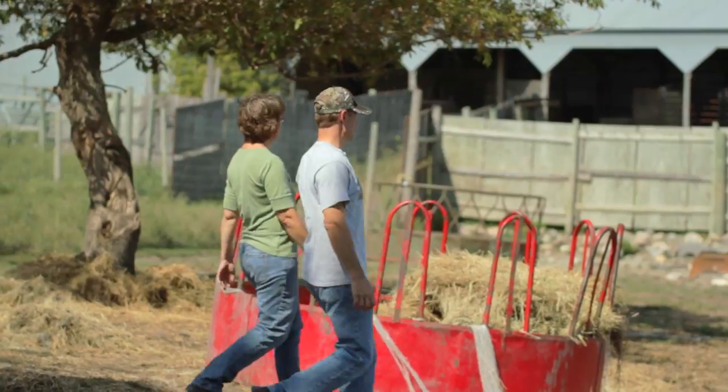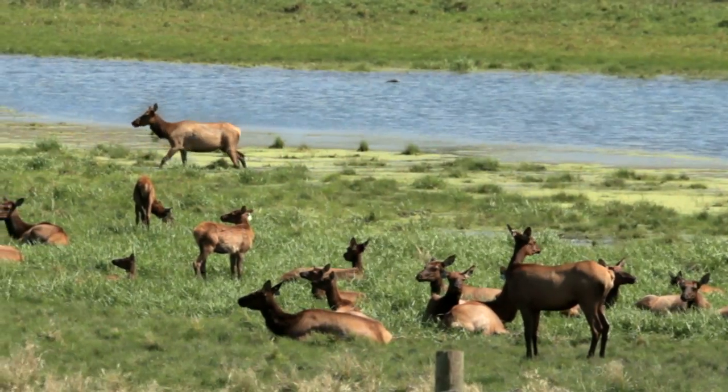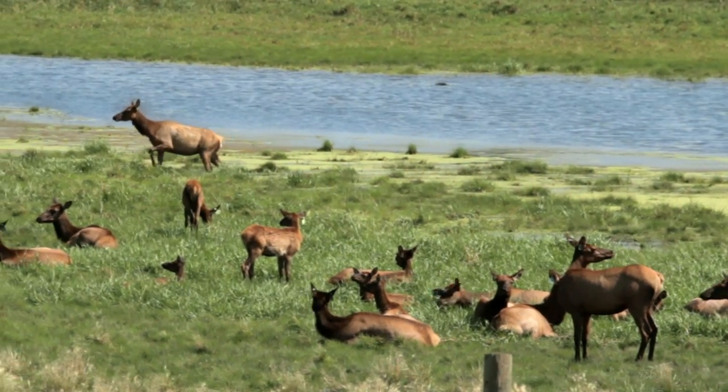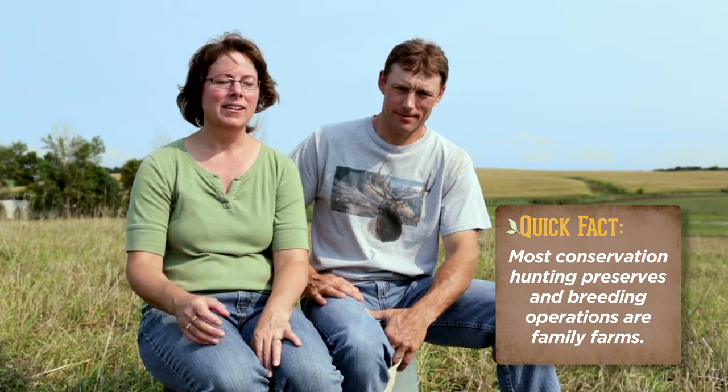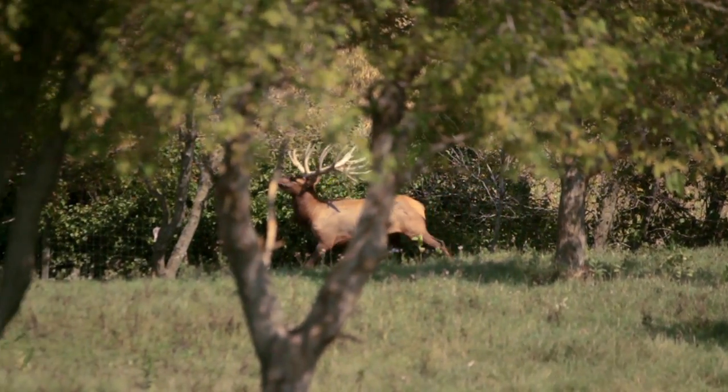Elk farming caught our eye for a number of reasons. In the end, elk farming is raising livestock for many different opportunities throughout the United States. I grew up on a dairy farm — we raised pigs, sheep, chickens, every kind of fowl you could imagine — but raising elk has been probably the most enjoyable for us, just because of the majesty of the animal.